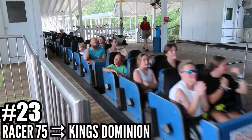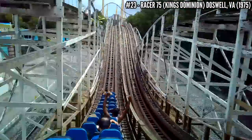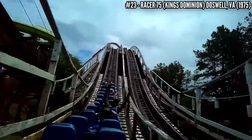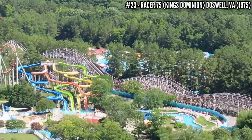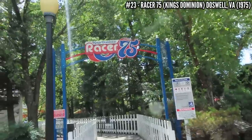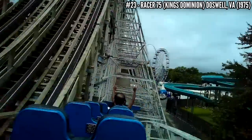Number 23: Racer 75 at Kings Dominion. Taft Broadcasting built this park in 1975, trying to copy the success of Kings Island, and a big part of that was their John C. Allen PTC racing wooden coaster. It opened as Rebel Yell — 85 feet tall and almost 3,400 feet long — with two tracks mirroring each other in an out and back layout. Renamed Racer 75 in 2018, this is still one of the best coasters at Kings Dominion.